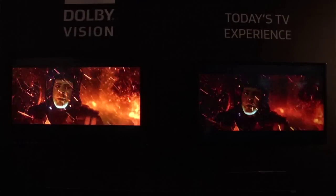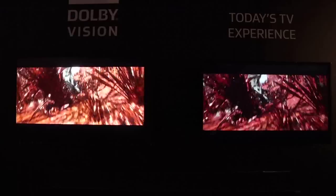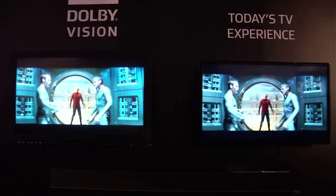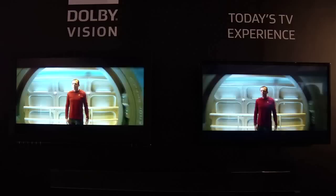What we're showing here at NAB is that the content creation pipeline is ready for Dolby Vision, and we're featuring that with one of our key partners, Filmlight. The Baselight color grading tool has been known as a high-end color grading system. So what we show is how to create content in Dolby Vision, supporting Dolby Vision in the Baselight tool.